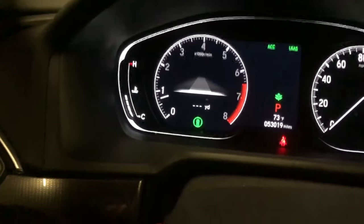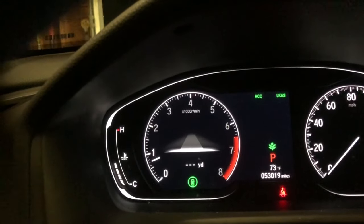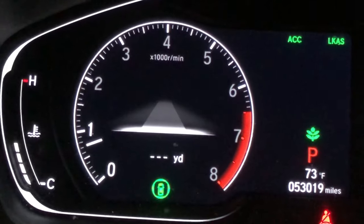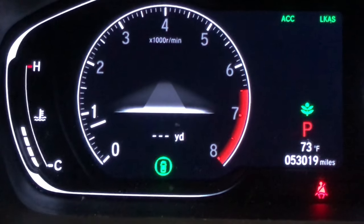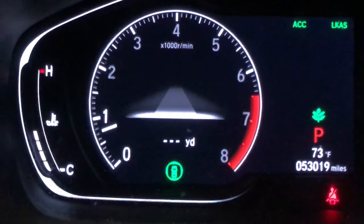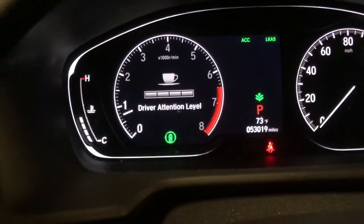Driving support will outline cars and show the distance between you and the car in front of you. Since there's no car in my driveway, nothing displays, but normally you'd see something like 100 yards, 50 yards, or 500 yards, along with a little outline image of the car ahead. I don't really use this feature much, and I'm not sure of its full value.